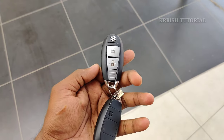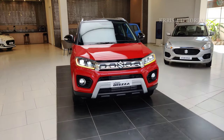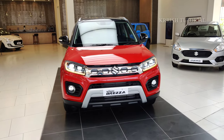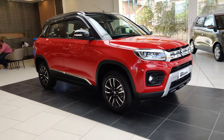Hi, hello friends, welcome to Cruise Tutorial. I am going to show you the Indian glamorous sub-compact crossover SUV, the Maruti Suzuki Vitara Brezza.